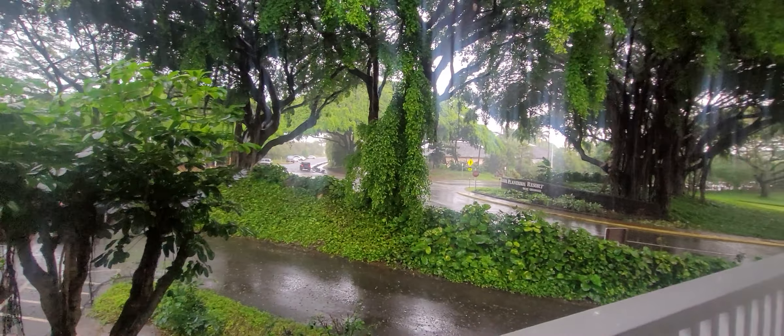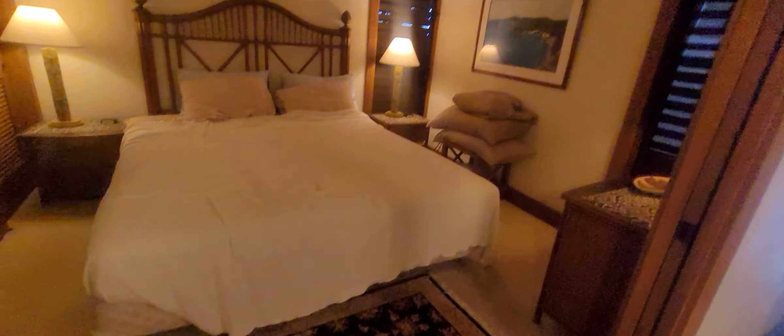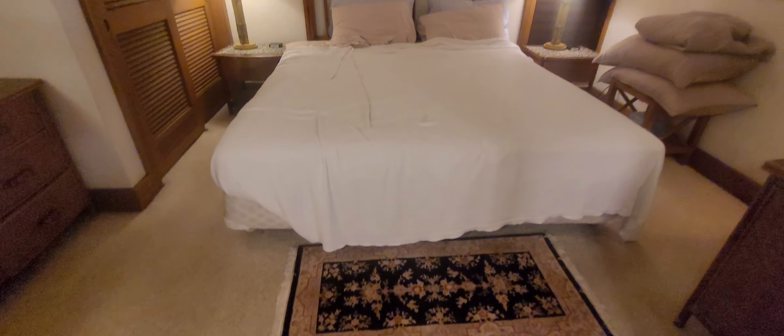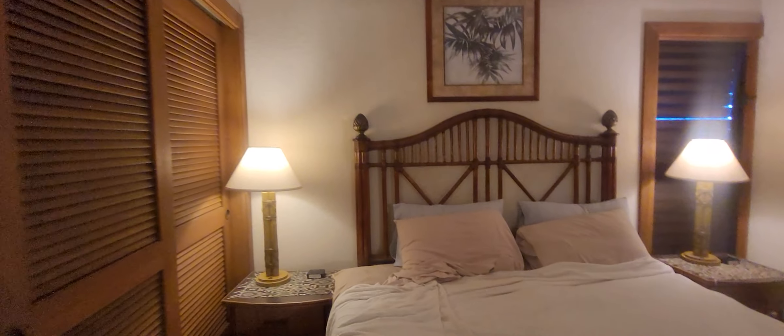All right, so this is the middle unit. It's also a corner unit, so of course we're going to see those extra windows. But let's go on inside. So these guys just checked out, so this unit isn't quite clean yet, but I wanted to get on in so we could see it real quick. So we have tile in the traffic area, carpet in the bedroom. Carpet is not too bad though, it's like a Berber carpet. Nice and neutral.